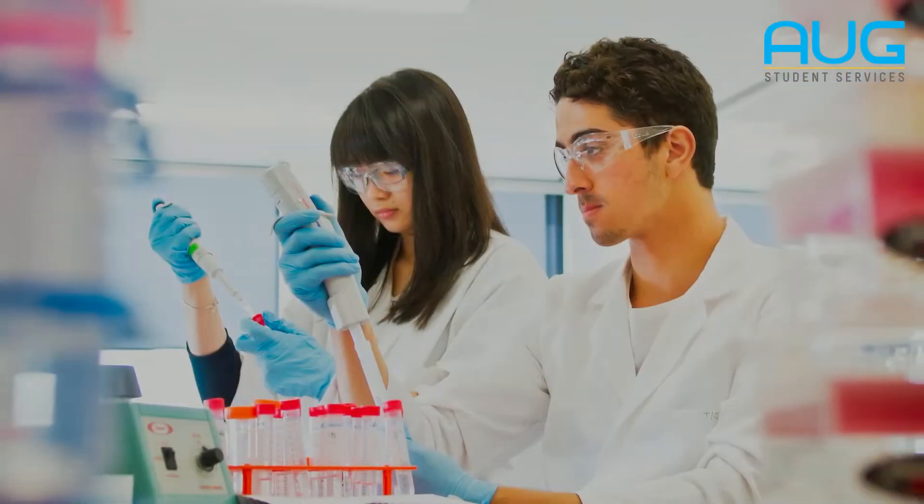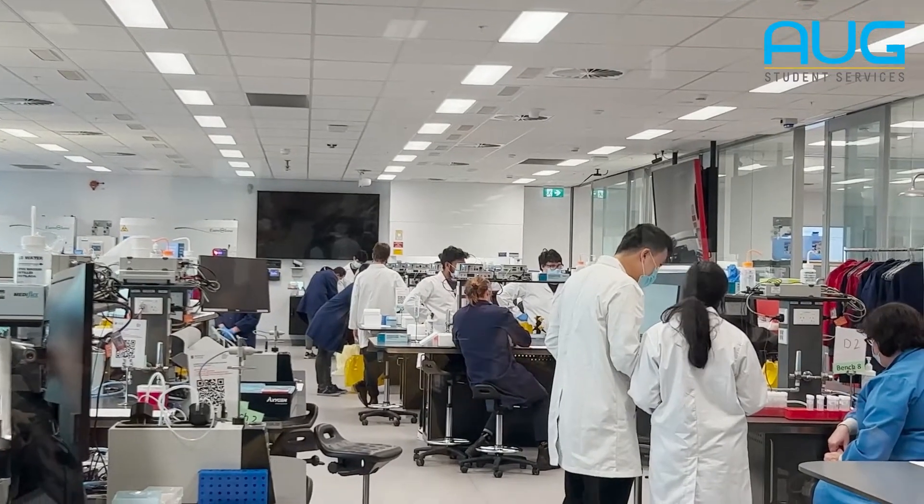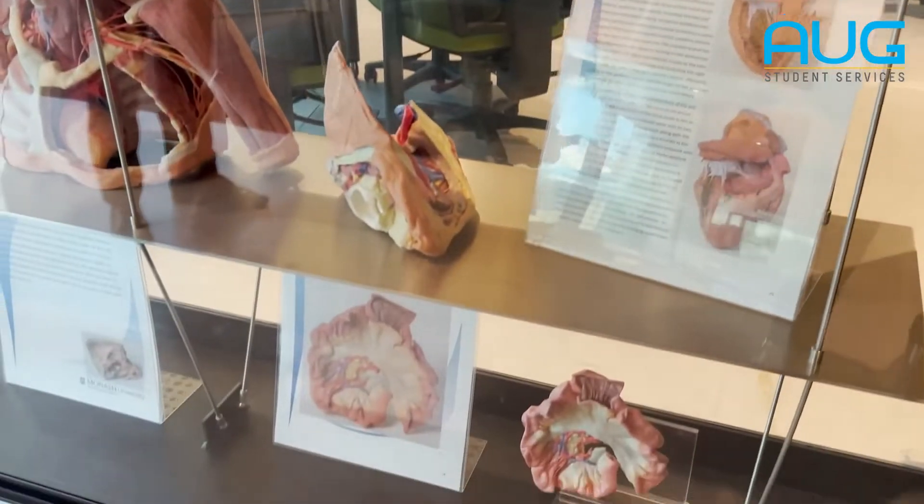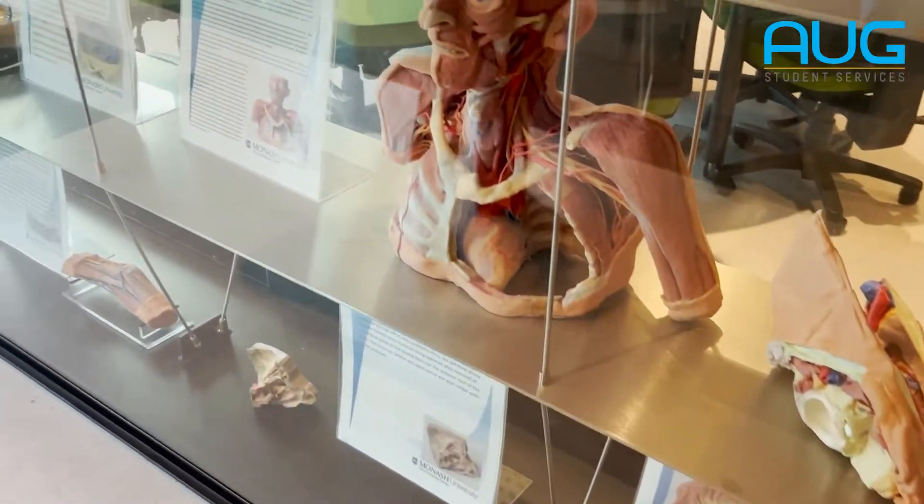We've got quite a rigid process for selection, so students have to come in with chemistry — they don't have biology. The first two years are what we call pre-clinical, so that's campus based. They'll spend two years here at the Clayton campus studying human anatomy, biochemistry, physiology, and pharmacology.